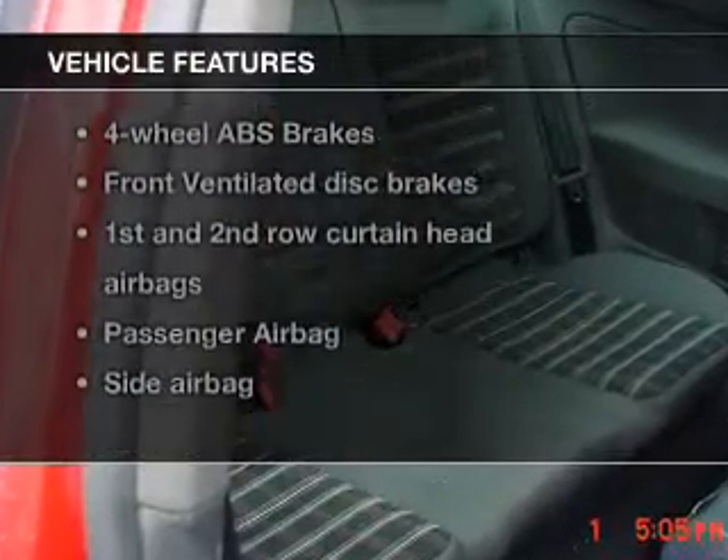Plus, enjoy these notable features included in this vehicle: power door locks, power windows, cruise control, an AM/FM stereo with multi-disc CD player, satellite radio, power mirrors, and an alarm system.